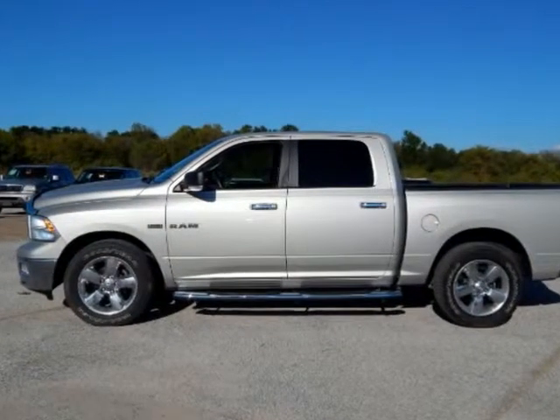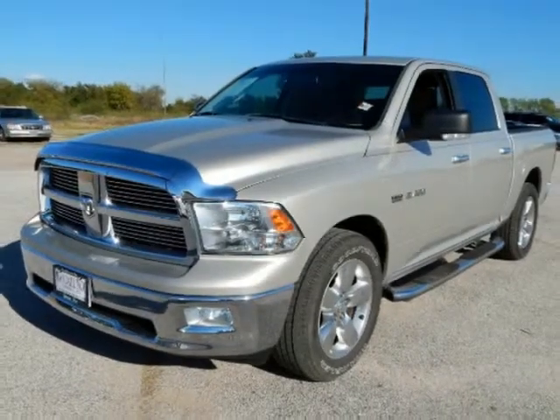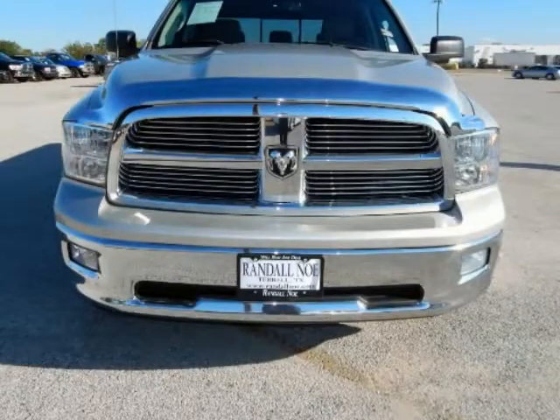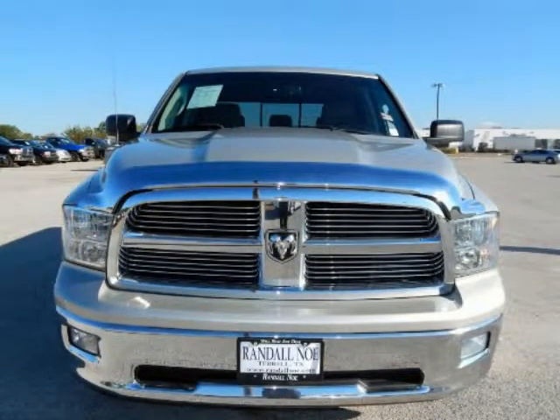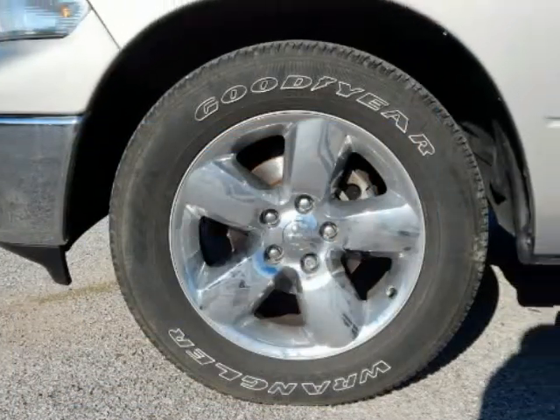ABS Brakes, Alloy Wheels, AM FM Radio, Sirius, Compass, Electronic Stability Control, Heated Door Mirrors, Illuminated Entry, Low Tire Pressure Warning, Remote Keyless Entry, and Traction Control.